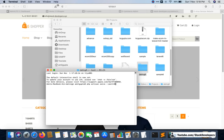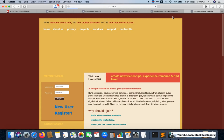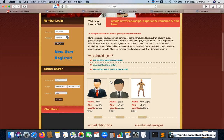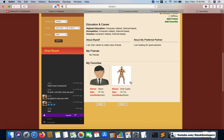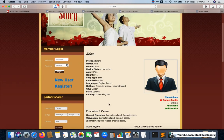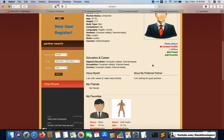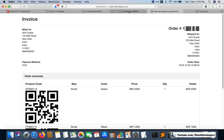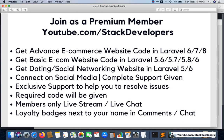Here is the dating website that you will get in the premium membership. You can see profiles, contact profiles, add friends, add favorites, and do live chat. You can search for a partner of your choice, and login and registration are all there. It is a complete basic dating website.